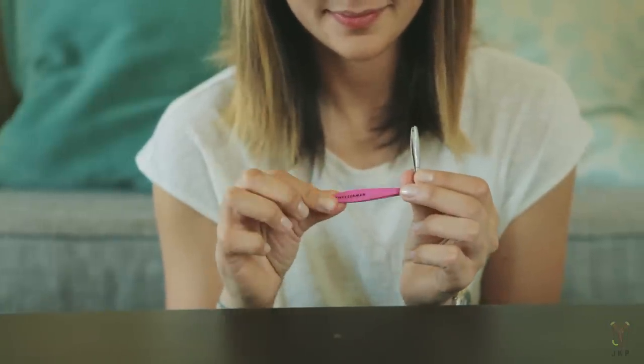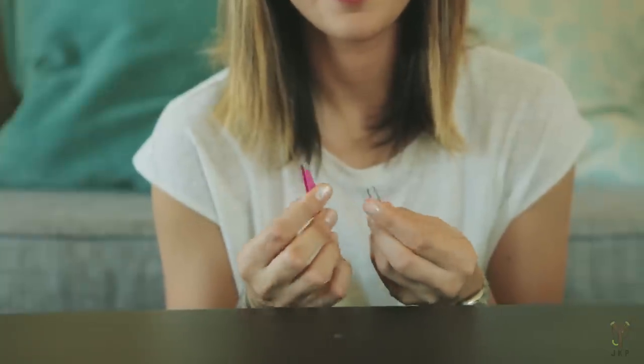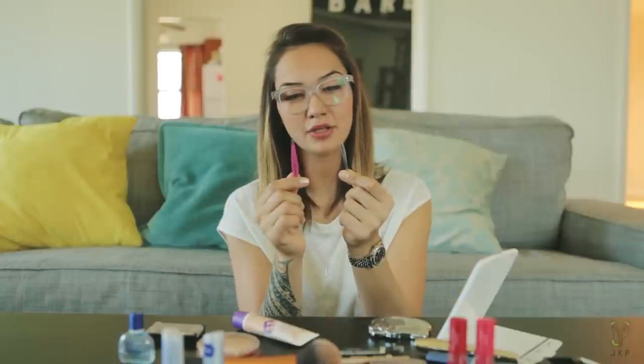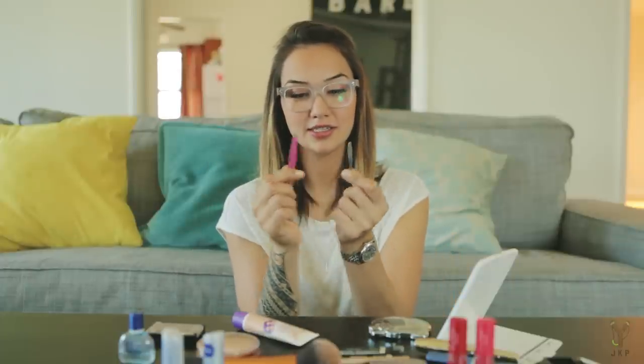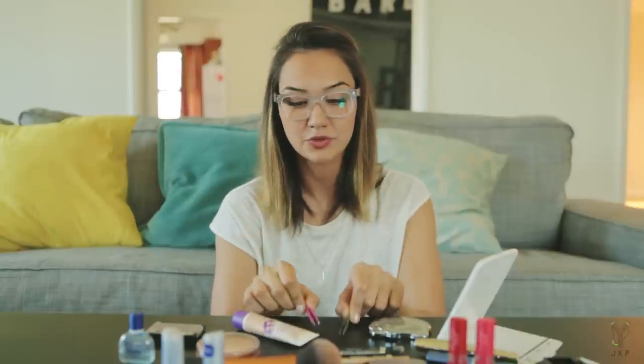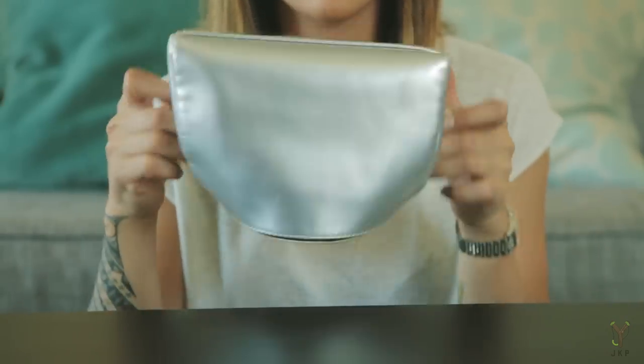Last but not least I have two sets of tweezers. I'm not sure why I have two, but I like to prepare for the worst — if anyone needs to remove a splinter or there's some sort of emergency, I've got two sets of tweezers and I've got you covered.